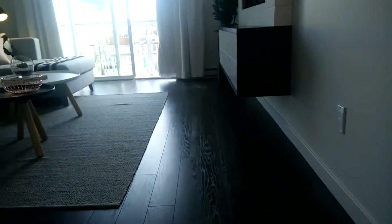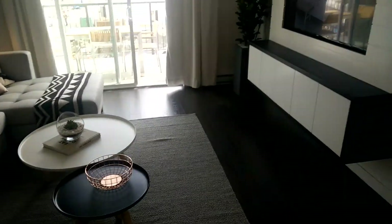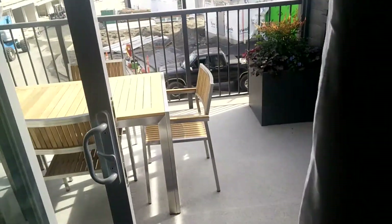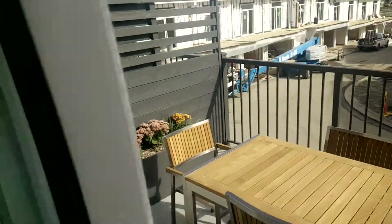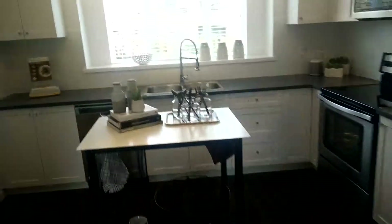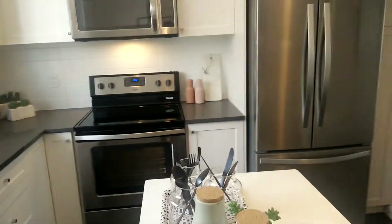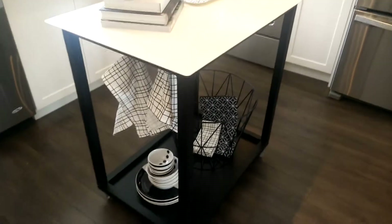On your main floor, you've got a slightly more narrow living room. Here's your balcony. Dining area. So you've got more of a similar layout to Brickstone, obviously everything's a lot bigger here. Very similar kitchen to Brickstone but no center island.